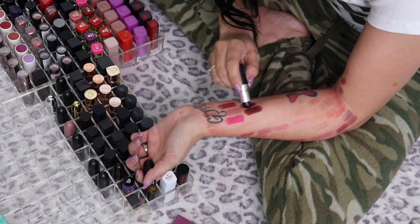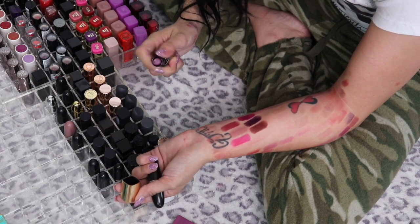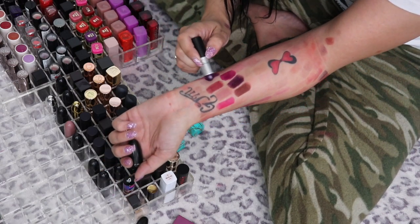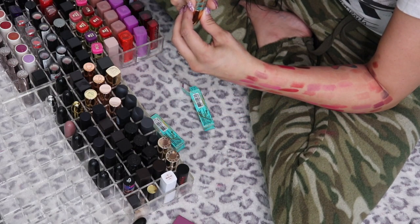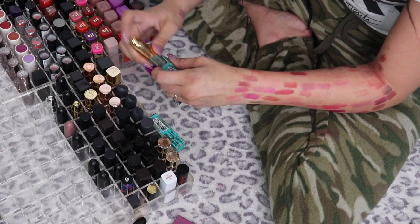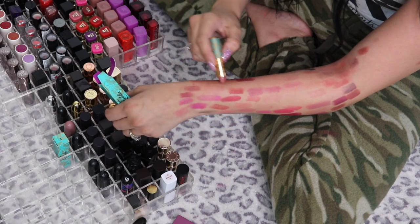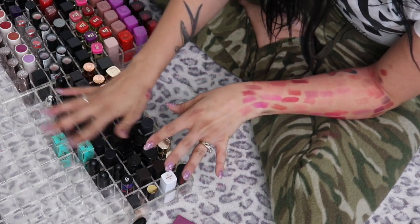MAC Instigator is a dark purple — going in the purple pile. Pure Heroine is a freaking purple — purple pile. From the Aladdin collection: Raja — definitely keeping, I freaking love that. I kept the boxes from the Aladdin collection because they're so adorable. Princess Incognito — I was really proud that when the Aladdin collection came out I actually did my research and looked up swatches and only bought what I was interested in, so I'm keeping both.